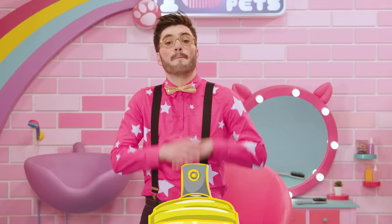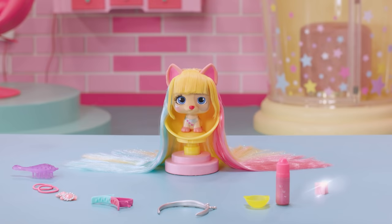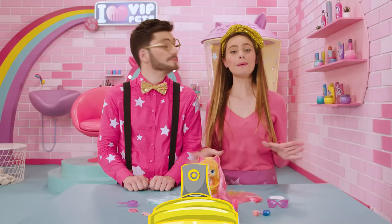For this look, we're going to need one VIP Pets brush, colored hair ties, some hair clips, her cat headband, her tiara, the pink hair color with the bowl and the sponge, the ice brush, and the Color Boost sunglasses. The very first thing that we need to do is put the ice brush into the freezer. Don't forget that step.